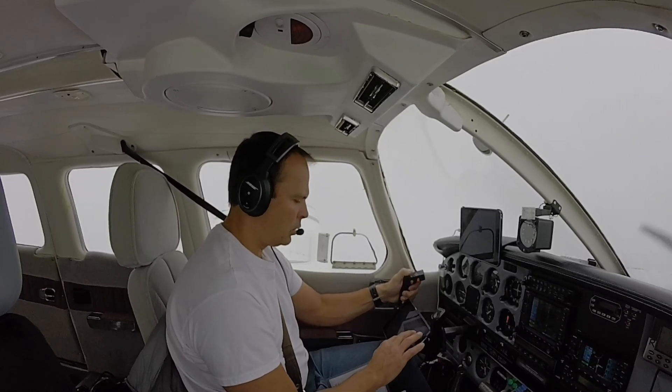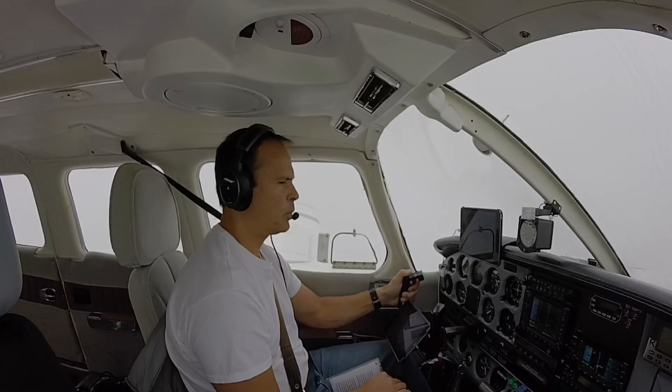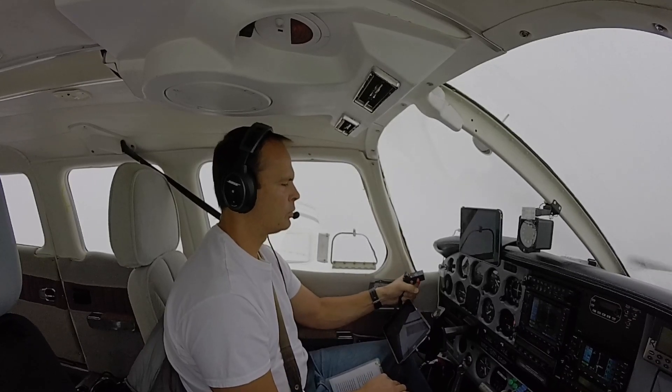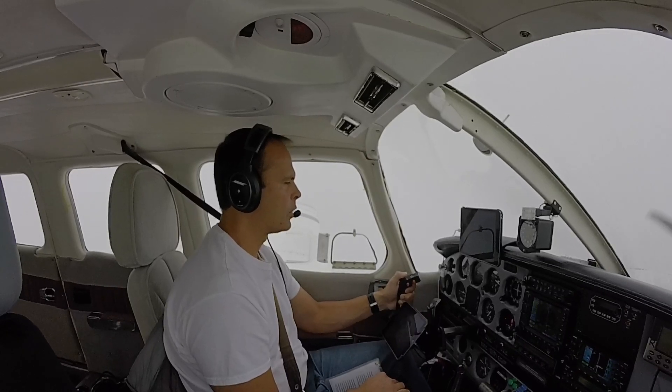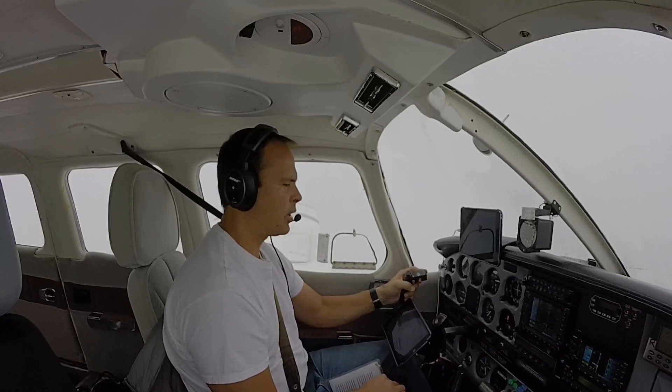Okay, we're going down to 500 feet here on this approach. November 7 Charlie Bravo, base report — last one I got is at 500 feet and that was about 7 minutes ago. 7 Charlie Bravo, copy.